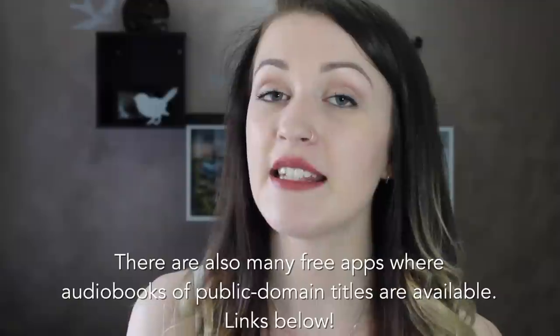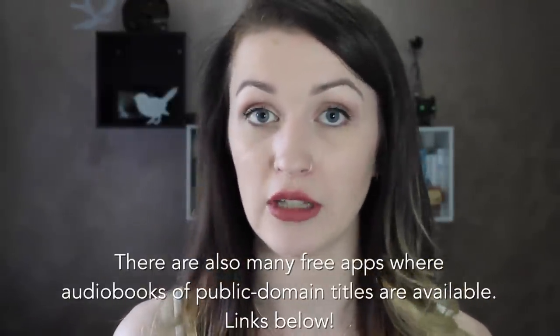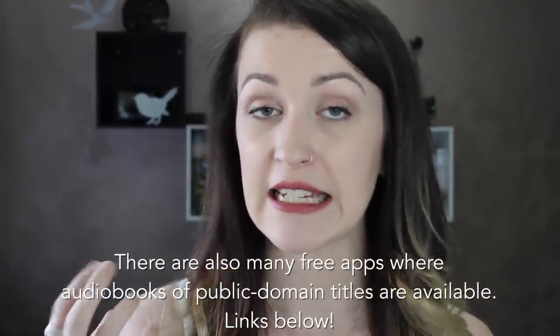Moving on to the free services — you're able to get audiobooks for free from your library. It's likely that they'll actually have some physical audiobooks you can borrow, so if you go in you should be able to borrow some CDs. There also used to be talking books, which were actual devices with cartridges rather than CDs. It's been a while since I've borrowed from my library so I'm not sure if that's still around, but you can obviously use CDs on your computer or in the car.